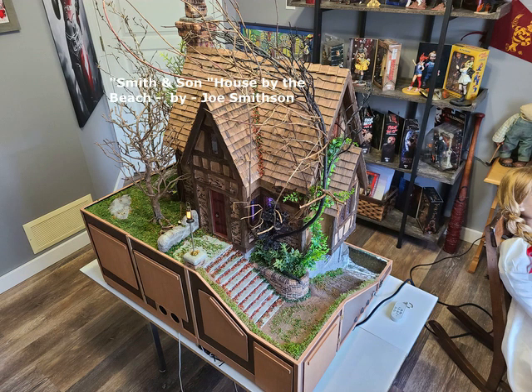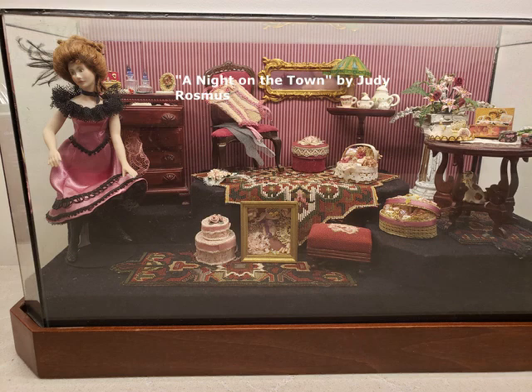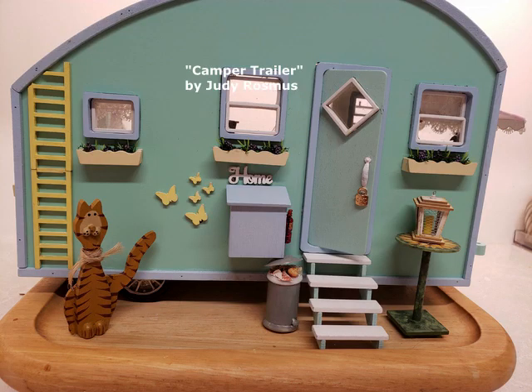I hope some of you have a chance to come visit. This is Night on the Town by Judy Rosmus — some Victorian-like items in this room box. And this is a camper trailer that she also built; it was a kit.